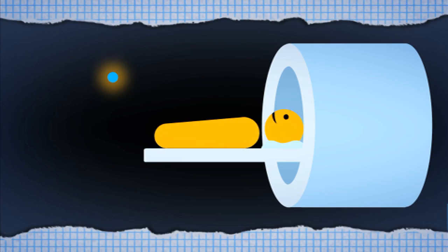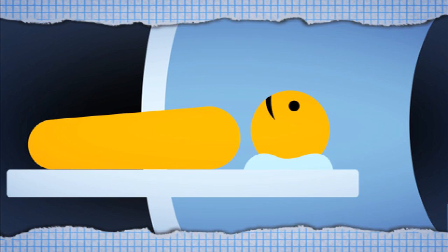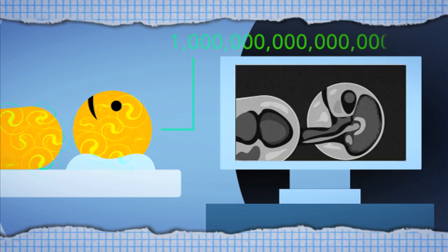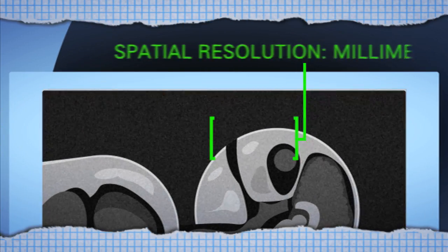MRI is an indispensable tool for evaluating biological tissue. It works by detecting magnetism originating from protons within our body. Every proton is a tiny little magnet called a spin. In order to detect the magnetism in MRIs, currently it requires many spins — we're talking 10 to the 15th power. That magnitude of spins causes a spatial resolution on the order of a few millimeters.